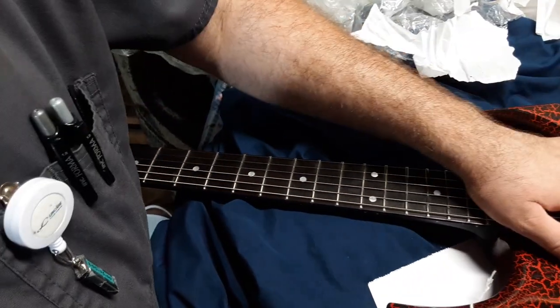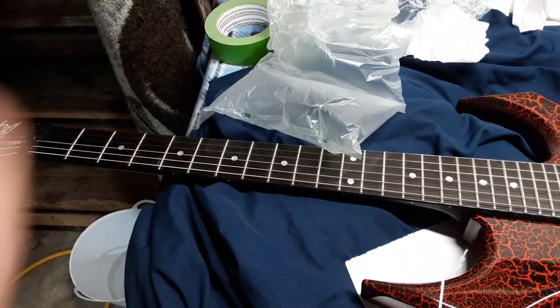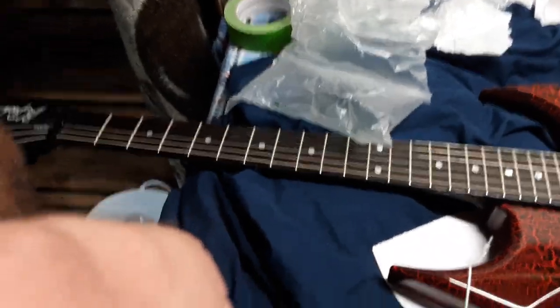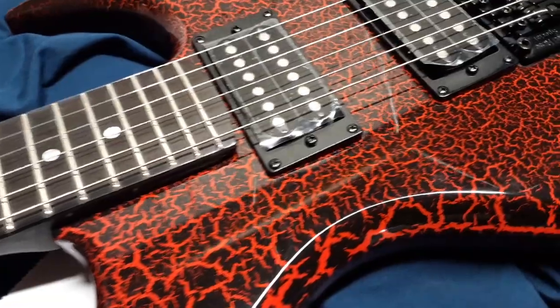And it doesn't sound too out of tune considering I just took it out of the box. If you want to zoom in, we'll take a quick look at that finish — look how smooth that is.